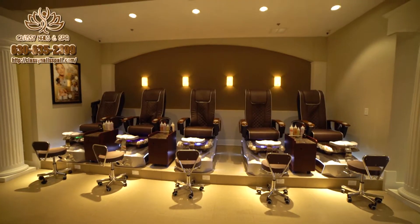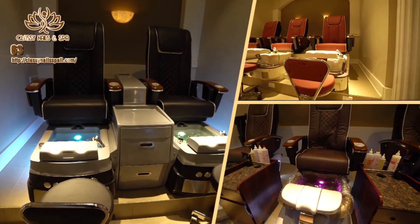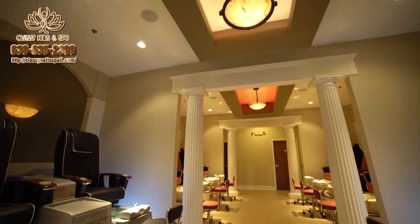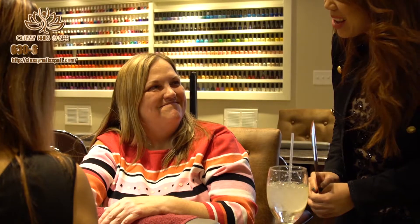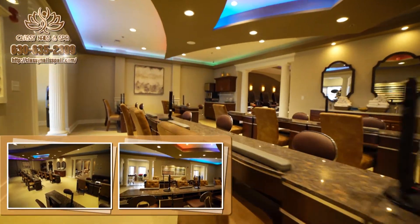Step through our doors and be enveloped in an elegant and soothing environment where you can expect to be attended to by trained and experienced professionals who are dedicated to creating a relaxing and memorable experience just for you. Classy Nails & Spa is your best choice when it comes to superior nail care.